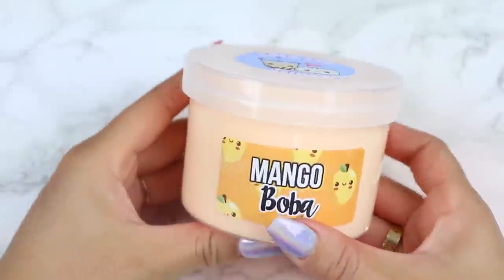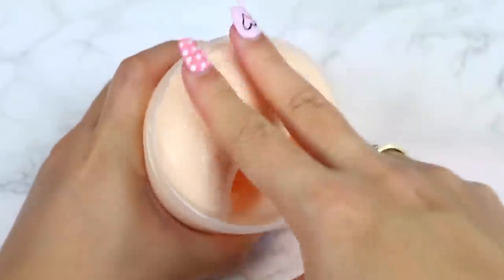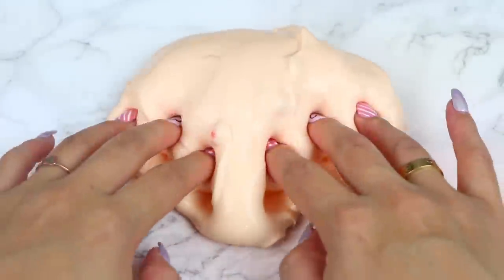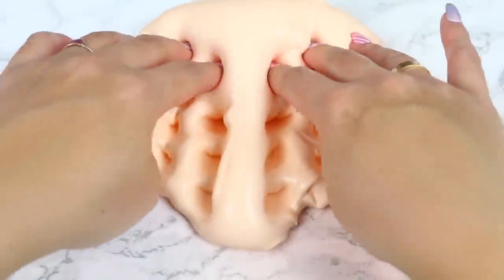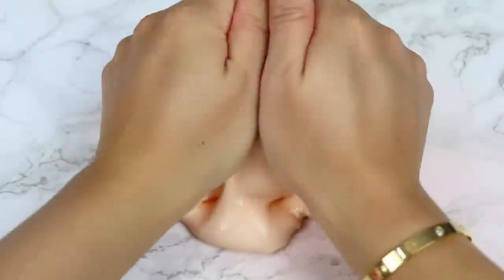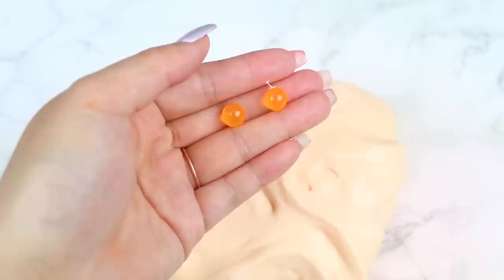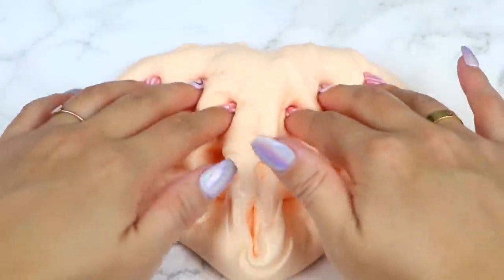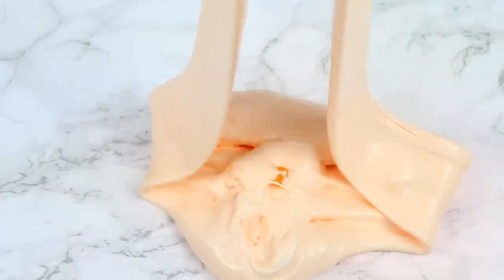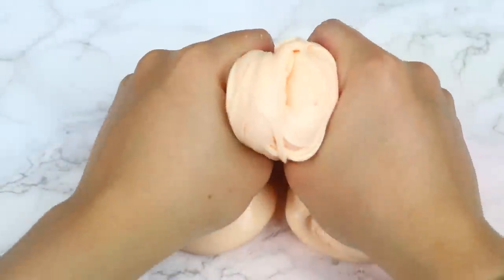Next up, we have Mango Boba. This is going to be another top seller — I already saw so many of you guys searching for this slime after I posted it on TikTok. This is a thick and glossy slime scented with a strong mango papaya scent. It comes topped with a pretty glitter and it also comes with a few mango colored boba beads already in the slime. The texture is thick and holdable, great for poking with amazing bubble pops. This is definitely a must-have for any slime collection.